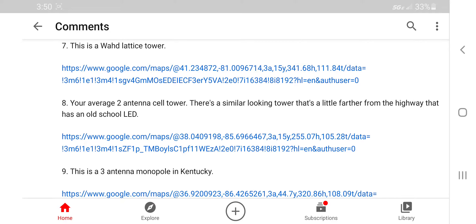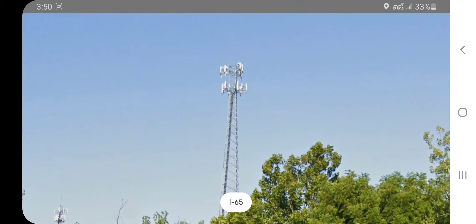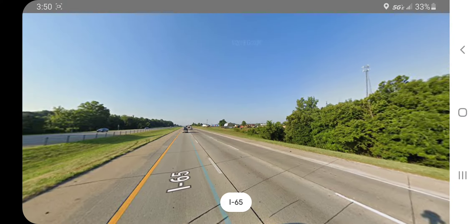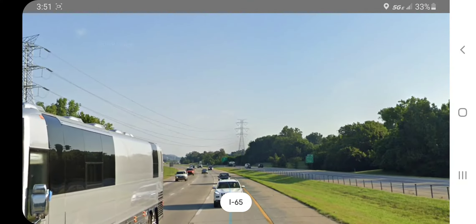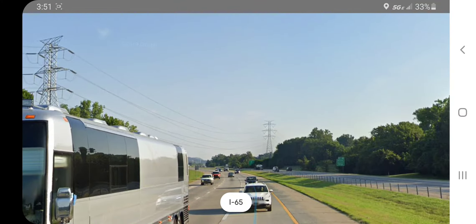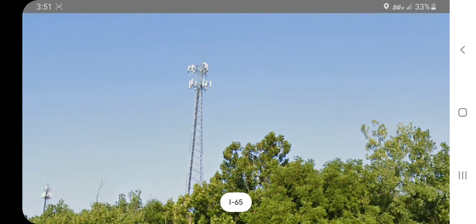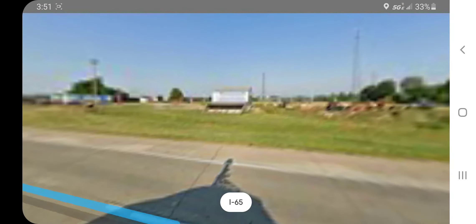Number eight: your average two-antenna cell tower. There is a similar-looking tower a little farther from the highway that has an old school LED. Let's see how average it is — yep, it is average. I think that may be the other one he's talking about, since I don't see any other towers. Those pylon towers don't look like they have beacons.